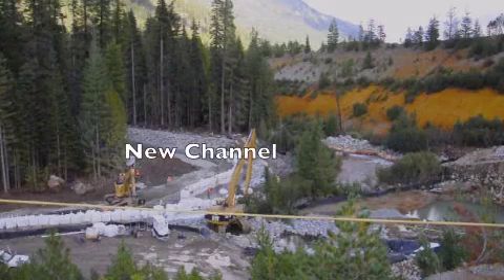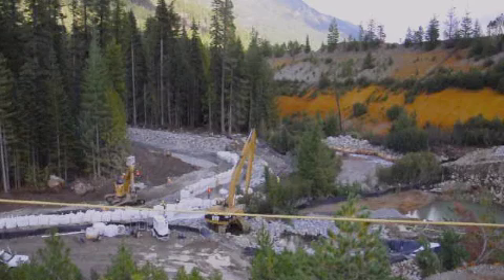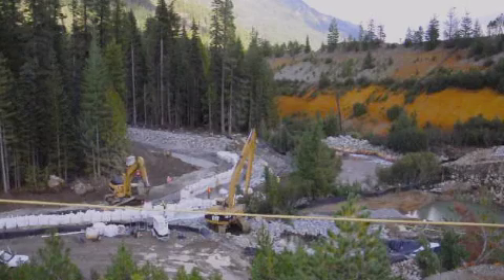We constructed the new channel. The new channel took us a couple of months to build, and what you're seeing now is the final steps — the final touches — in actually, for the first time, introducing water into the channel.